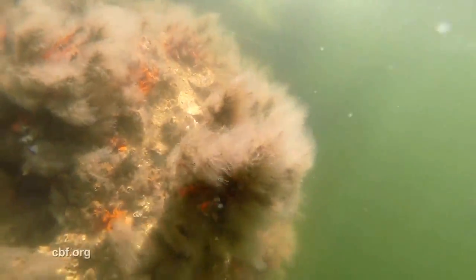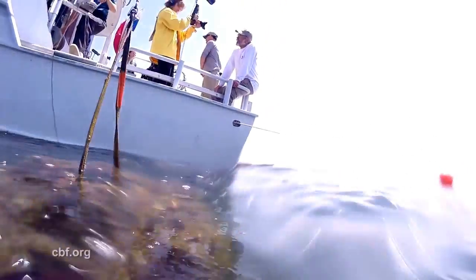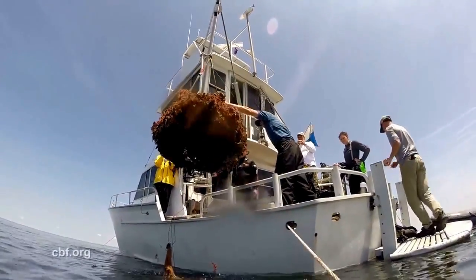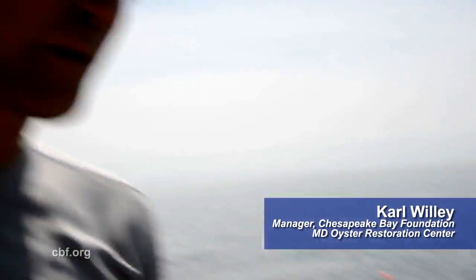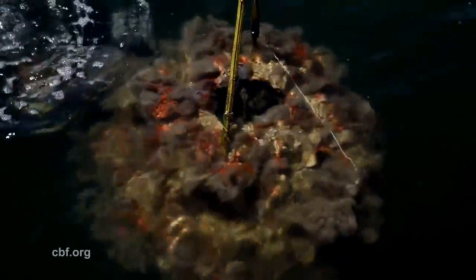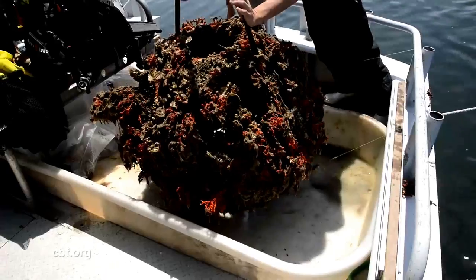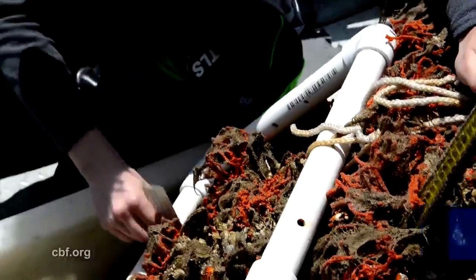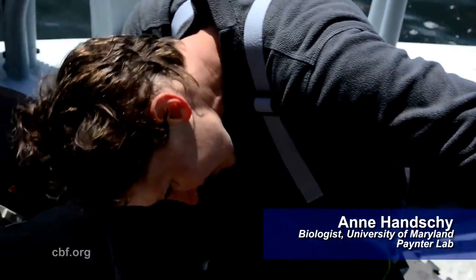Reef ball BB-12 is brought up for closer inspection. It's looking awesome — it's a piece of reef. Red beard sponge, tunicates, modular rhizomes. University of Maryland biologists collected data from the reef ball.